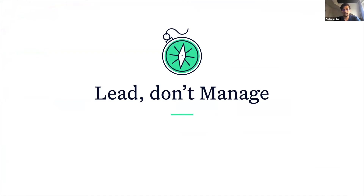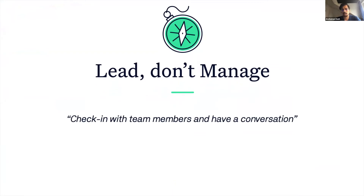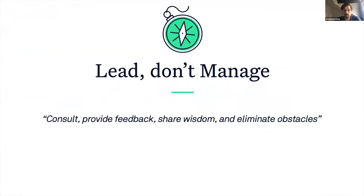The housekeepers do a fantastic job of making sure that all teams have what they need — the necessary tools, resources, and information to work autonomously. They conduct one-on-one check-in sessions with team members to get their feedback, hear about their goals, and help with planning. They consult with the teams, provide feedback, share their wisdom, and help eliminate obstacles.